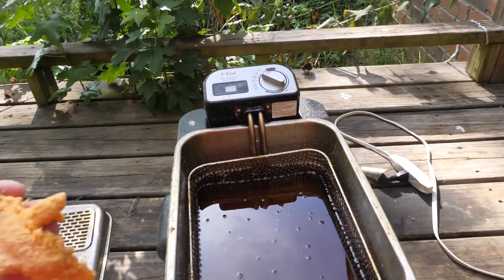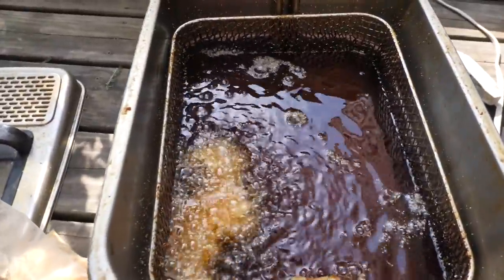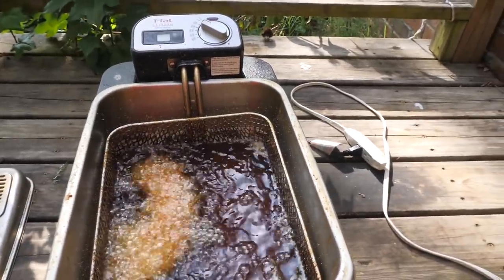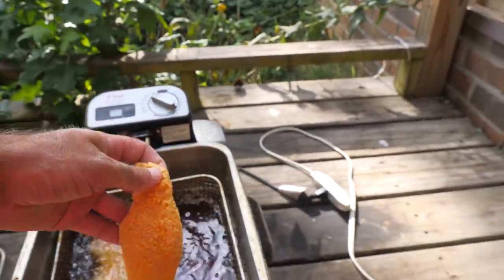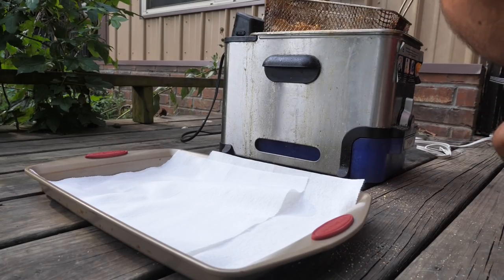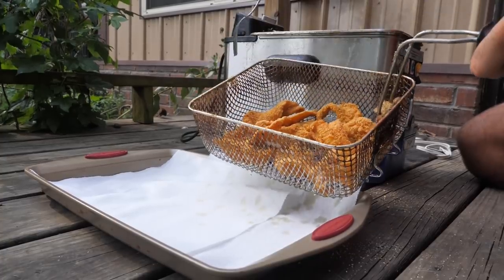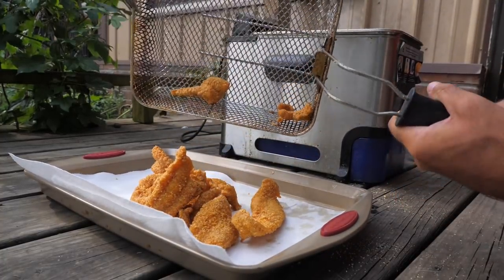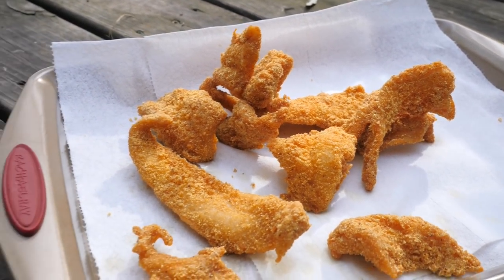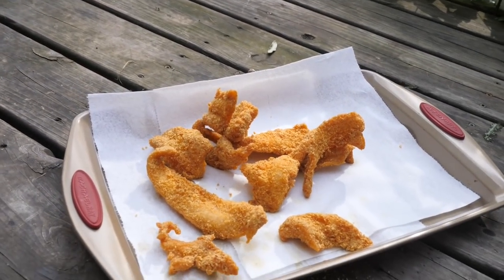Looks like our oil is ready — nice and hot. There's one of our coated pieces of catfish fillets. I got them all trimmed up nice. Look at this chunk right here — that's going to be so delicious. Let's take a look at our fish and see how we did. Those boys right there are crispy as heck. Those look so good. Man, those catfish fillets look so good. But first we've got to cook our french fries — let's throw them in the fry daddy and then put everything together and see how it all tastes.